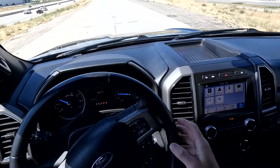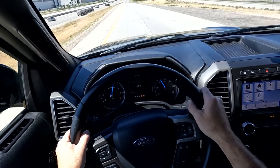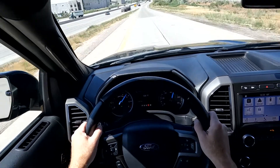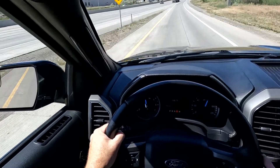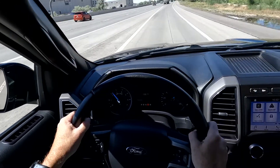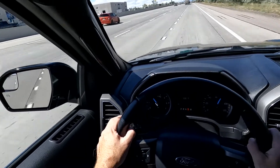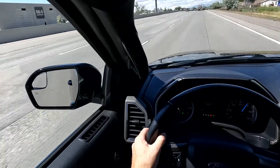Now we're going to go ahead and do our acceleration test. We got up to freeway speed — the transmission shifted very well and had great power.